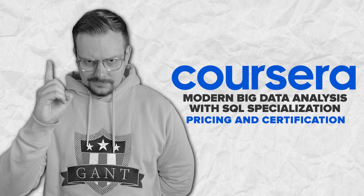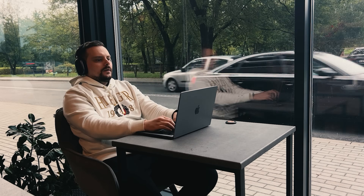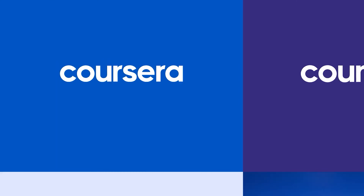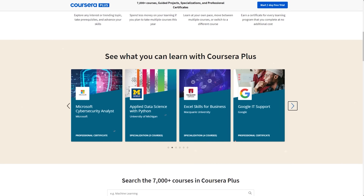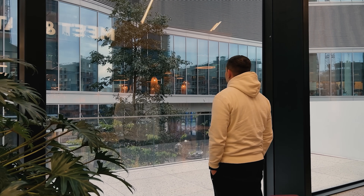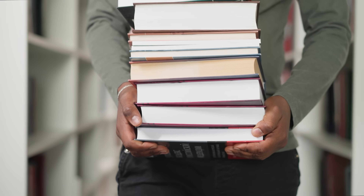Now let's talk about price and certification. This course is not free — to sign up you will need a Coursera subscription. The good news is that it's part of Coursera Plus, so when you pay for this subscription you also get access to many other courses for free. A months-long subscription may sound like a lot, but based on some feedback, some people finish it much faster. Plus, it's definitely more affordable compared to the cost of a college degree.